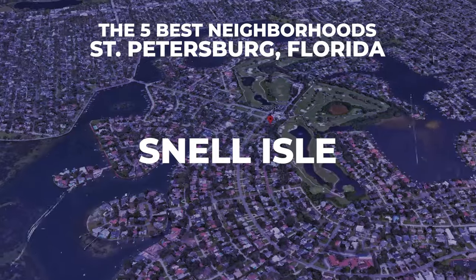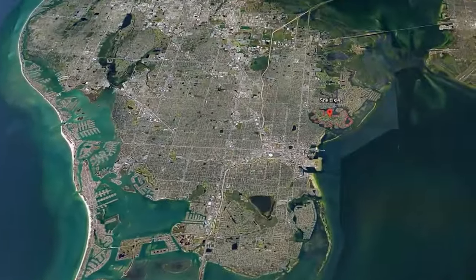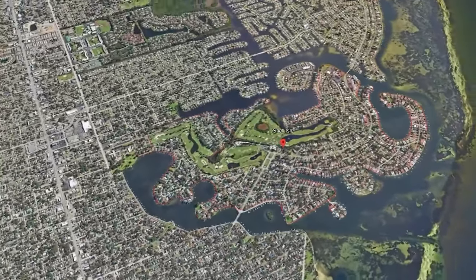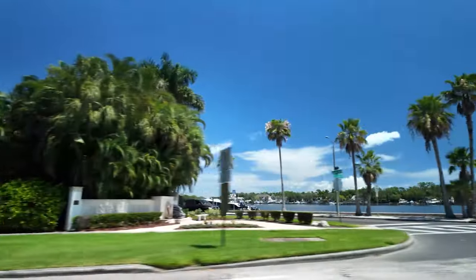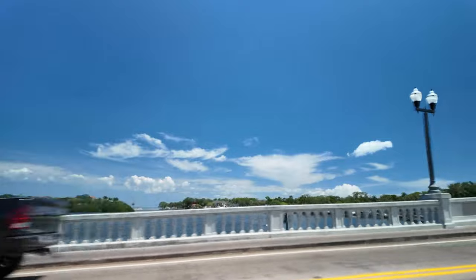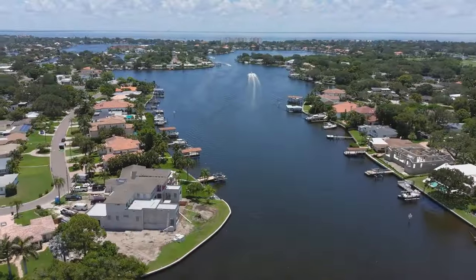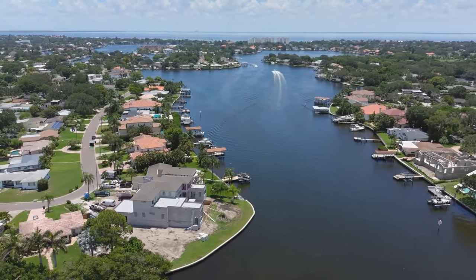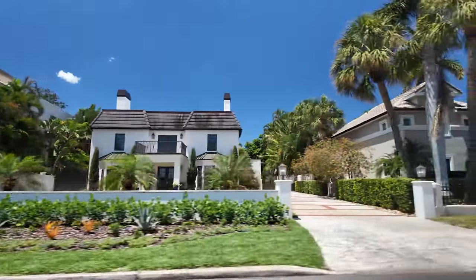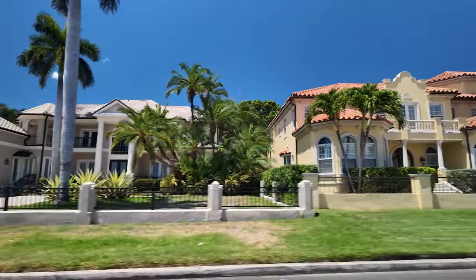Next on our list is Snell Isle, and this neighborhood is very unique — I would call it exclusive. It's located northeast of Old Northeast; you come over a bridge and the neighborhood is stunning. As I drove over to check it out, there were paddleboarders coming under the bridge, boats everywhere, and the homes are gorgeous. Something to be aware of in this neighborhood, as exclusive and beautiful as it is, is that it is prone to flooding, so keep that in mind.